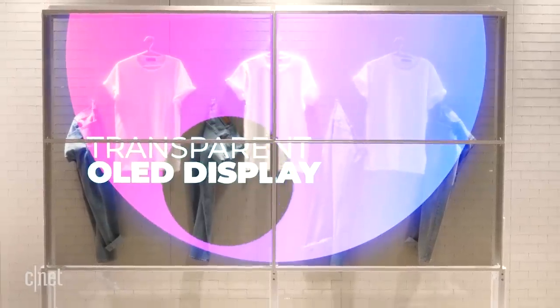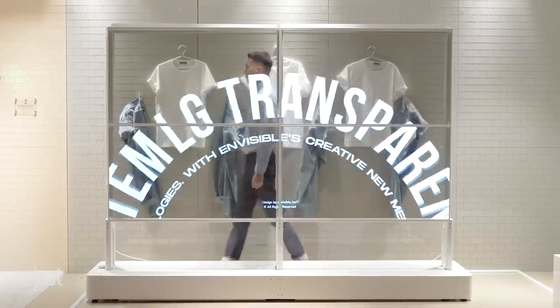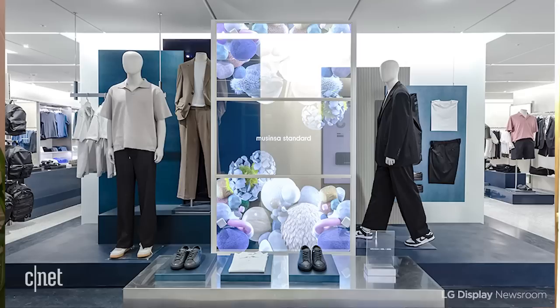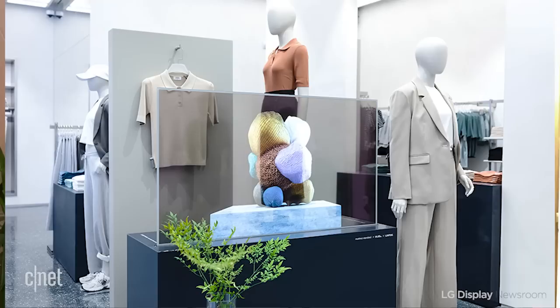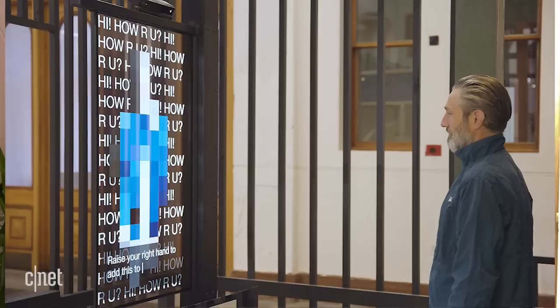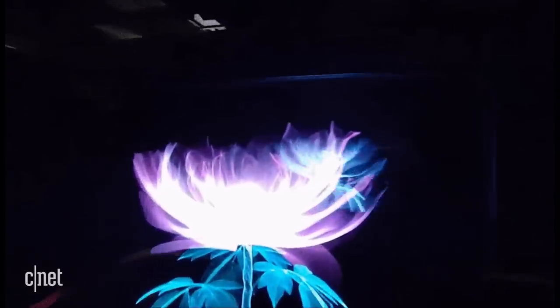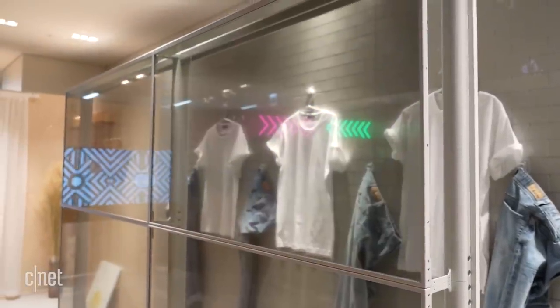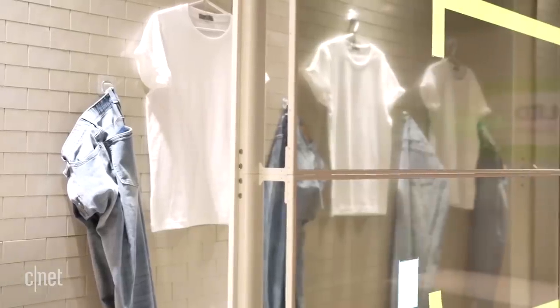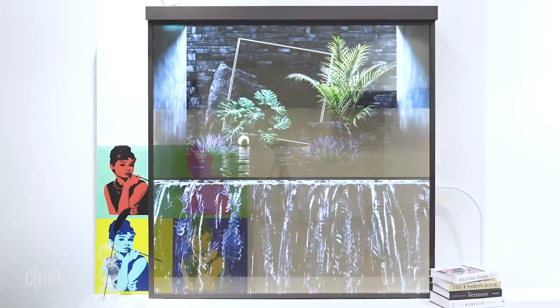The rest of LG Display's concepts center around transparent OLED. This technology is more suited to commercial uses, and indeed the company says it's already being used in malls in Korea and China, as well as museums and exhibition spaces like the Smithsonian in Washington DC and 180 The Strand in London. The latest version of transparent OLED can achieve 40% transparency, which is plenty to reveal whatever's behind the screen. In something LG Display calls the OLED shelf, a pair of 55-inch panels hang down from, well, a shelf.